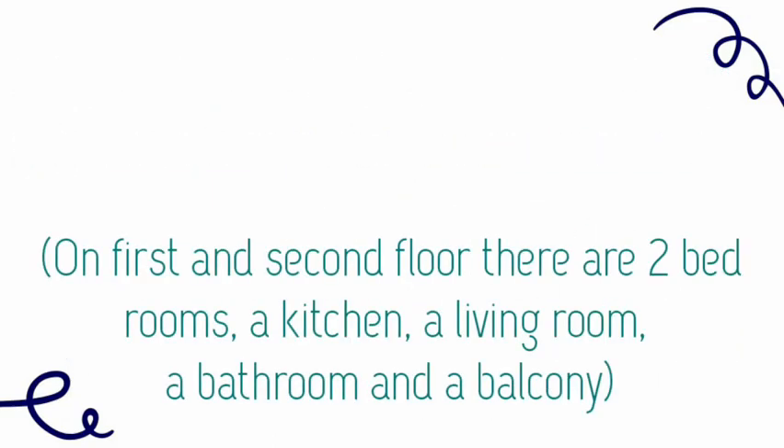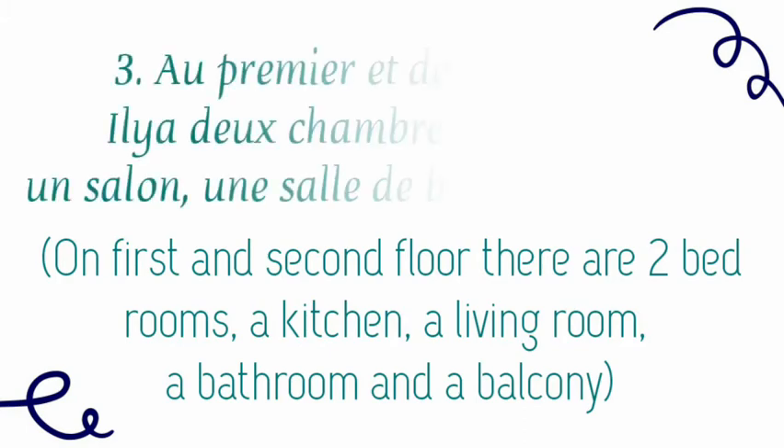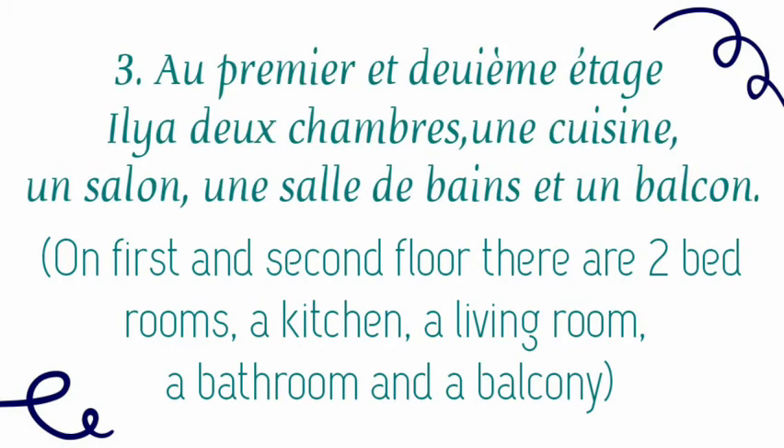The third sentence: on the first and second floor, there are two bedrooms, a kitchen, a living room, a bathroom, and a balcony. Au premier et deuxième étage, il y a deux chambres, une cuisine, un salon, une salle de bain et un balcon.